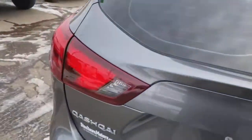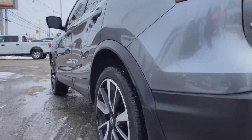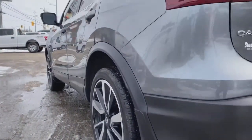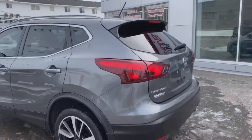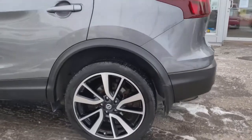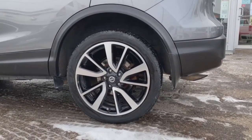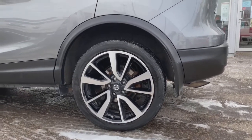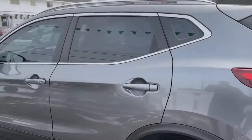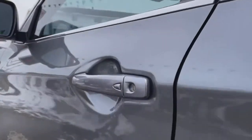Nice roomy hatch. Check out the sight lines on the driver's side — no dents, no scratches, no blemishes. This 2018 Nissan Qashqai is in fantastic condition. I have an awesome all-season tire package with upgraded alloy sport rims — those rims are an upgrade on the SL model.